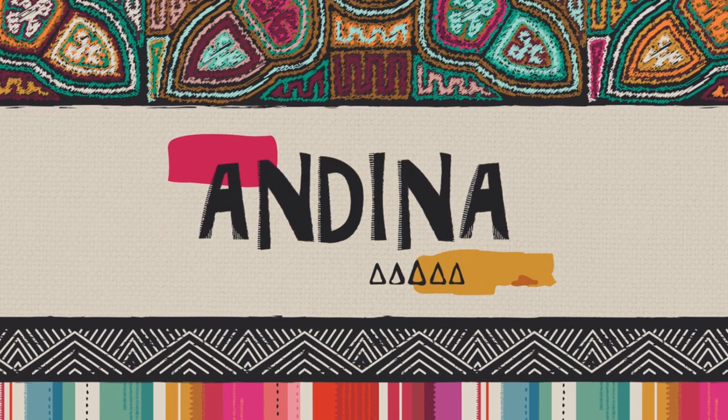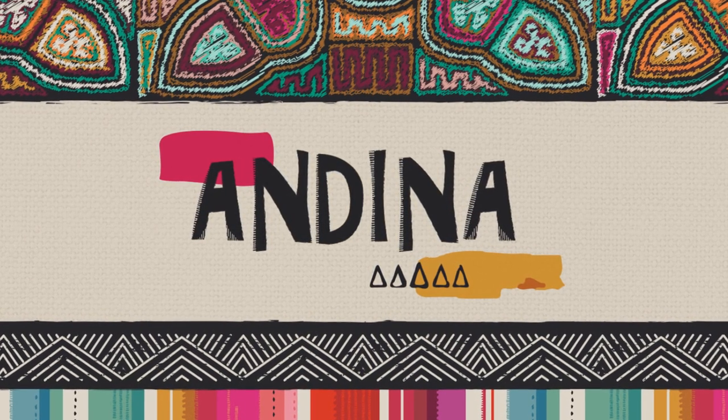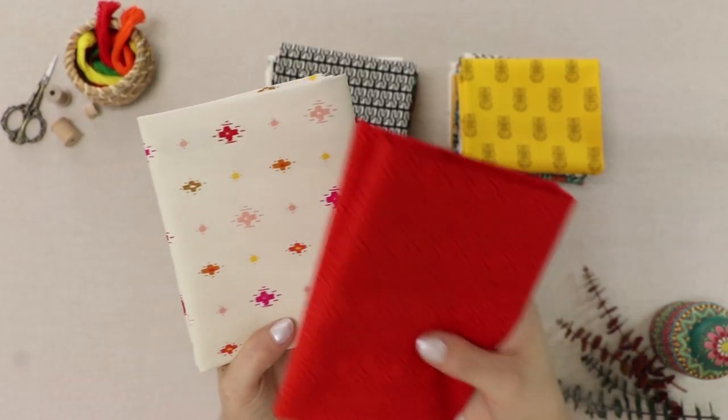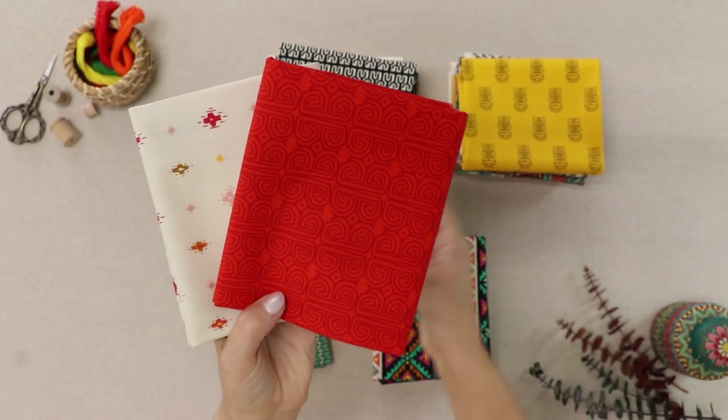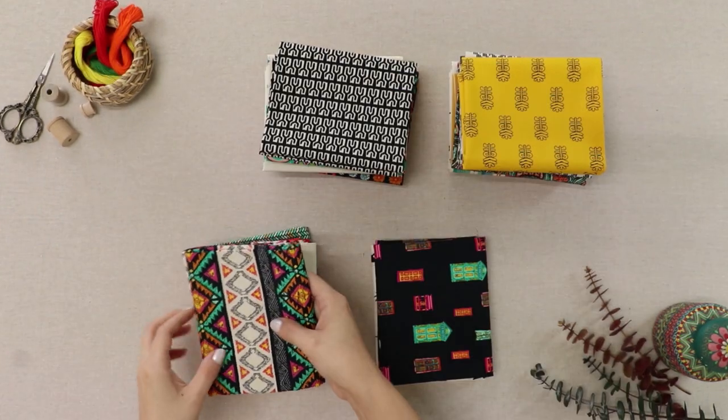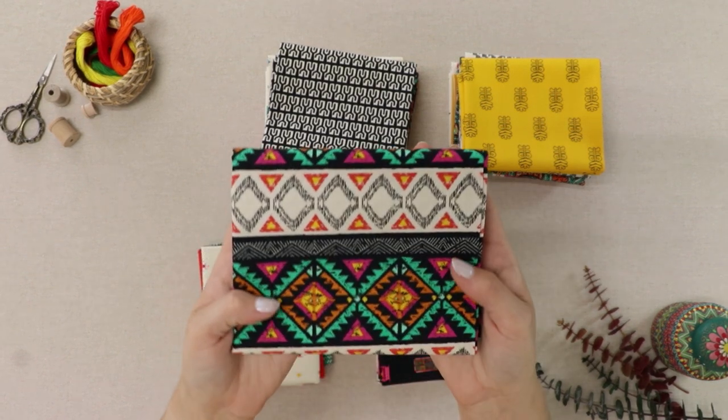Welcome to the bright and colorful world of Andina. Travel to Western South America in our collection, influenced by the Andes' unique culture. This collection was inspired by their colorful land of textiles, prolific art forms, and iconic landmarks.